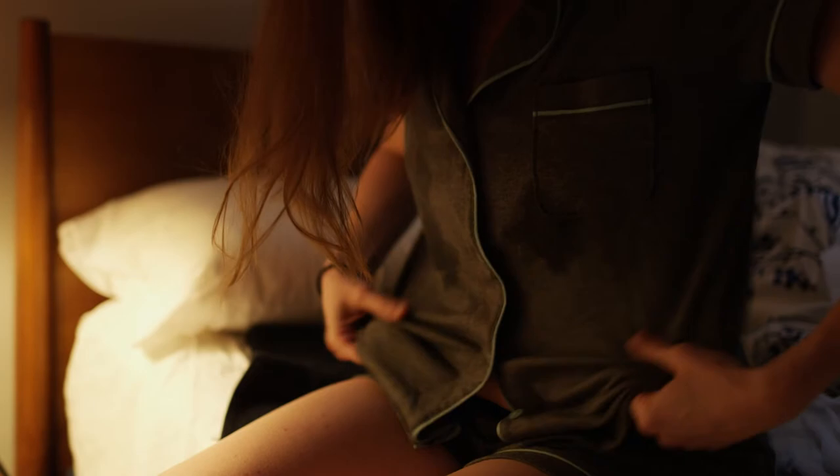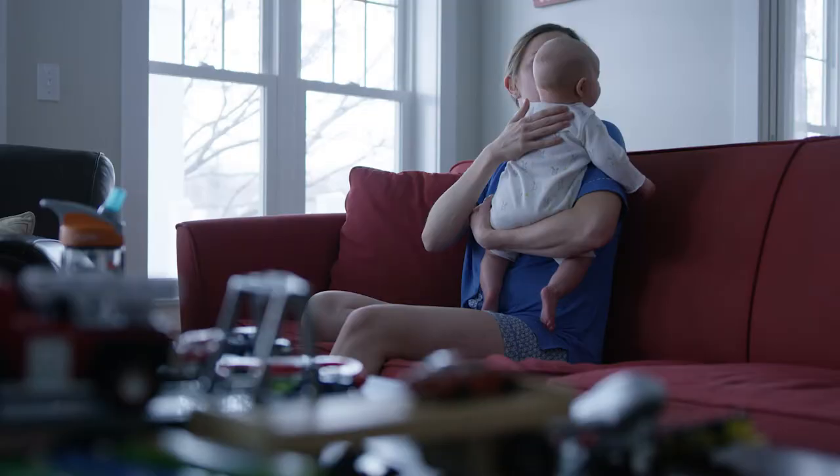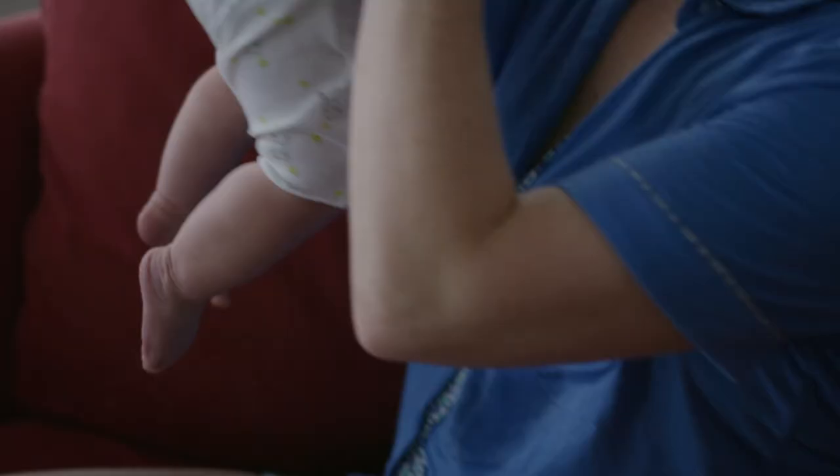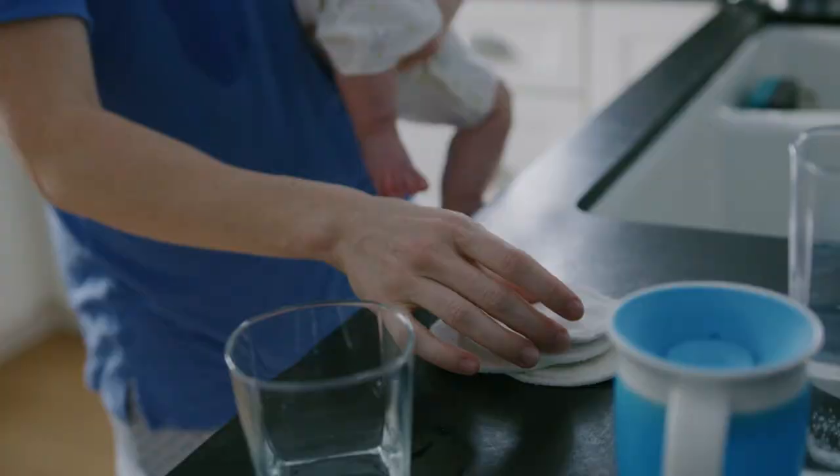Every year in the US, nearly four million women experience breast discomfort and or leaking at some point during their pregnancy and beyond. Nursing pads can help, but only if they are where you need them, when you need them. If not, exhausted moms wake up with cold, wet pajamas, stained bed sheets, and more laundry.